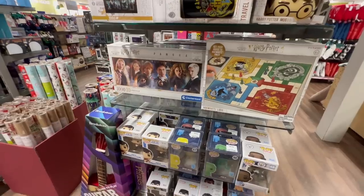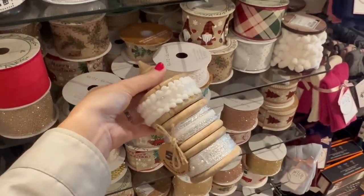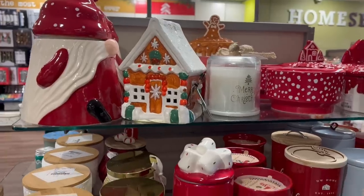Loads of gifts, but if you're looking for ribbons, HomeSense had loads of ribbons. Look at this gorgeous ribbon holder — I actually bought one, but I'll show you my colour later on in the video. And of course, more candles.